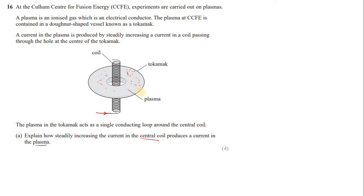Clearly, this is all about electromagnetic induction — if the flux through a conductor is changed, it causes an induced EMF. When the current in the coil is steadily increased, a magnetic field is generated around the coil. As the current increases, this magnetic field also increases and links with the plasma, so the magnetic flux linked with the plasma is also changing.